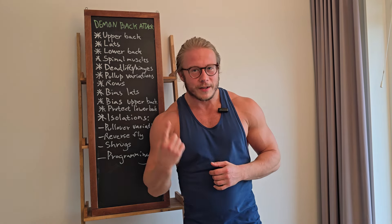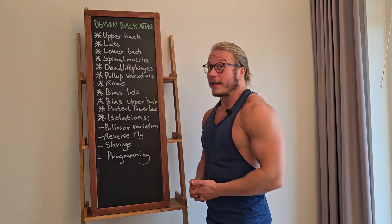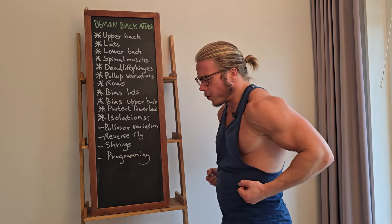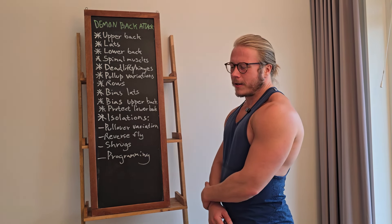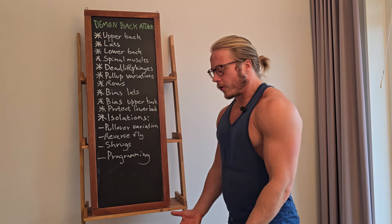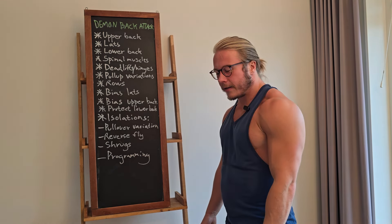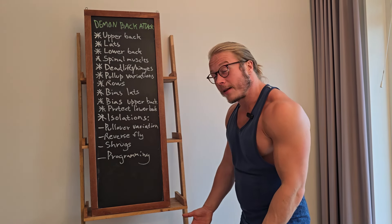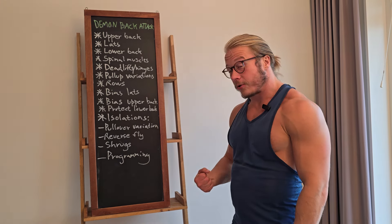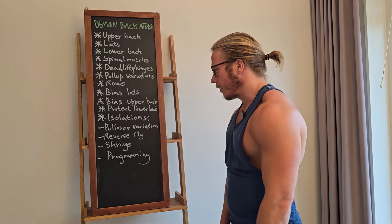I have really good traps from deadlift variations and rows — shrugs are kind of extra, but why not if you want to focus on them more. Among shrug variations, the barbell is probably among the worst depending on your connection to it, because the traps don't just go up, they go in too. Dumbbells out to the side work better since you're more lateral. Consider using straps because your grip will fail way before the traps can shrug.